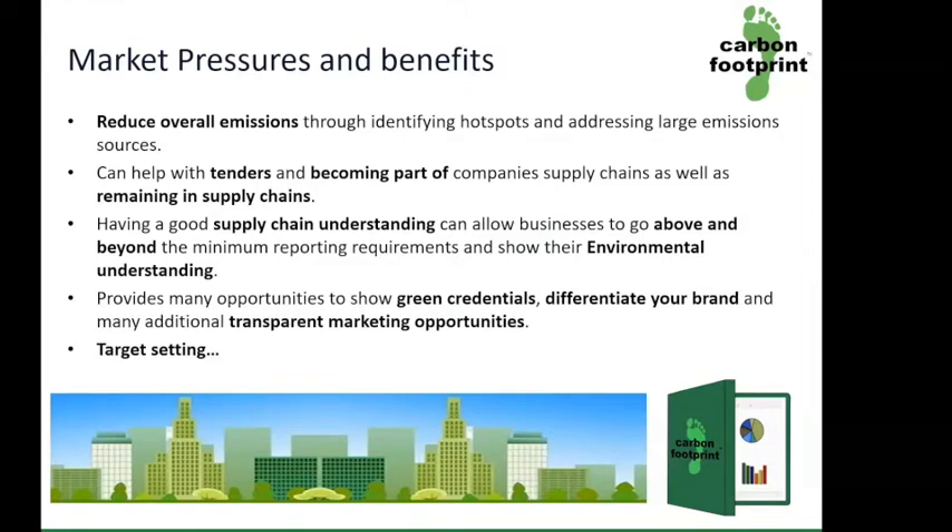There are many benefits of assessing your supply chain. Recording on an annual basis can help identify reductions. It can also help with becoming part of and remaining in other supply chains. It can also give your company a better understanding of your own supply chain and differentiate your brand and market your achievements.